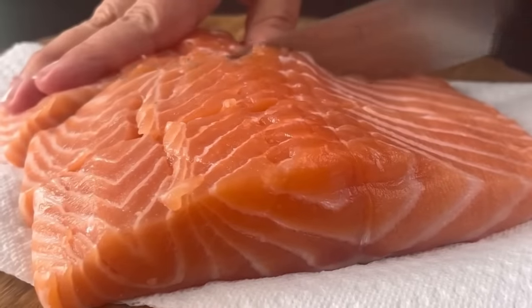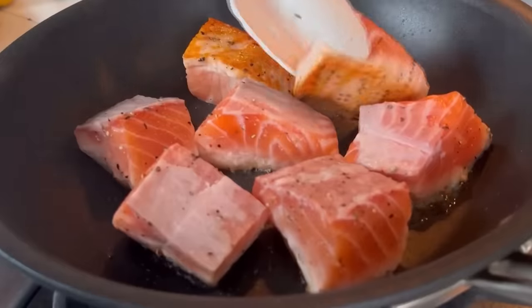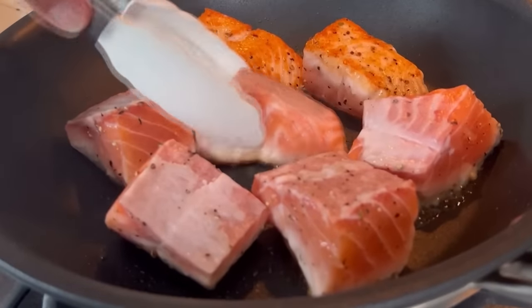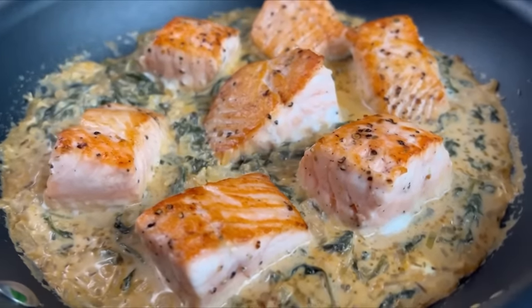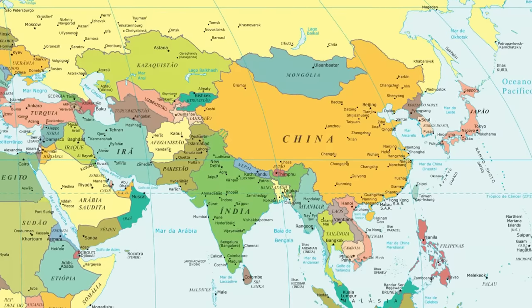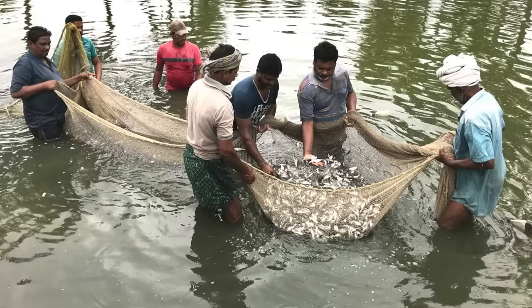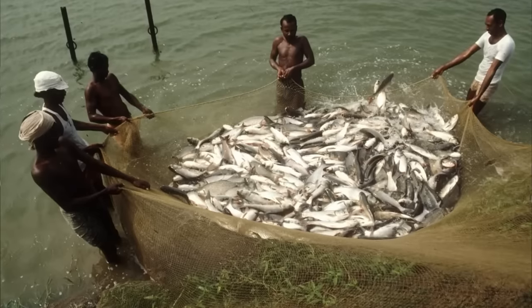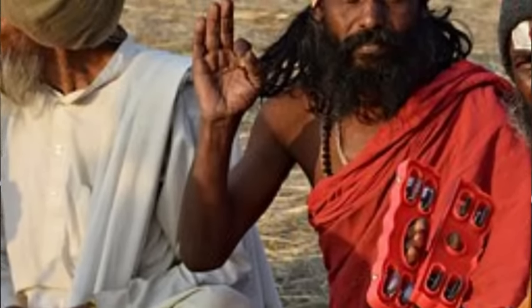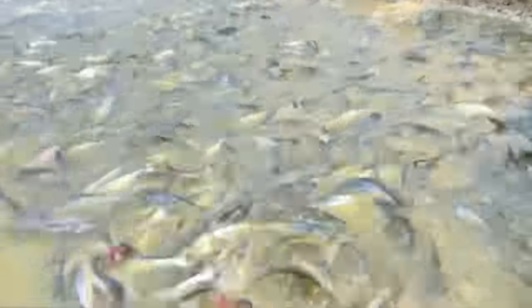O consumo de peixe ao redor do mundo tem crescido cada vez mais. Muitas pessoas têm deixado de comer a carne de porco, a carne de boi, e começado a se alimentar cada vez mais de peixes — uma carne bem saudável e em alguns lugares até mais barata. Isso tem se tornado muito popular em países da Ásia, como a Índia. Países daquela região que são um pouco mais pobres acabam investindo muito na piscicultura, até porque as suas próprias religiões às vezes não permitem comer carne de boi ou carne de porco.